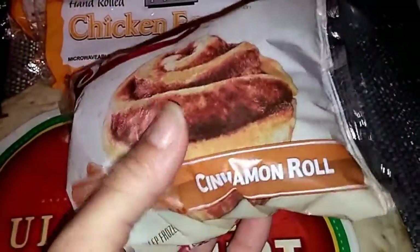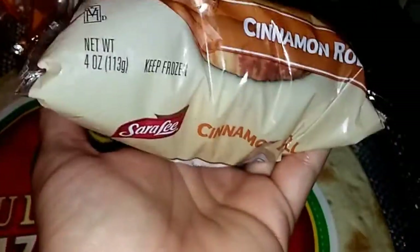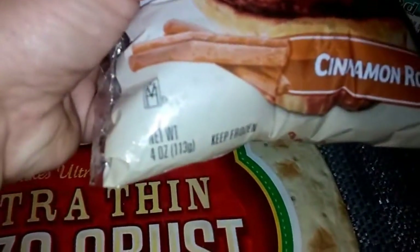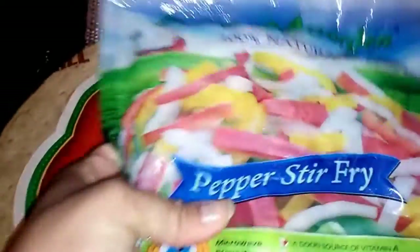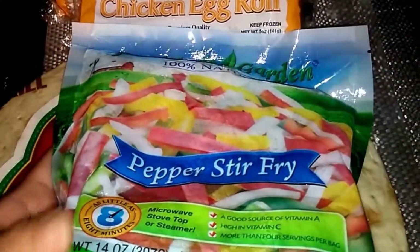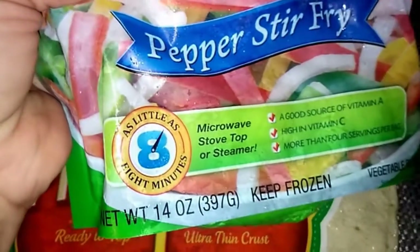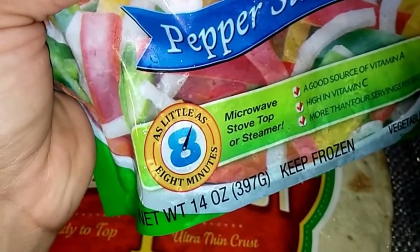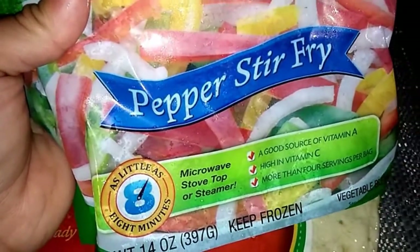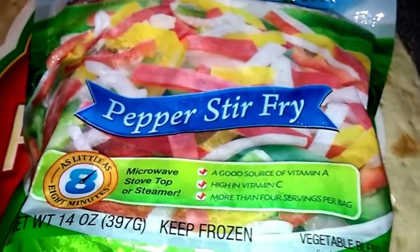I also got this Sara Lee cinnamon roll — you just pop it in the oven, it's one big large cinnamon roll, four ounces. I also grabbed a bag of Jennifer's Garden 100% natural pepper stir-fry — you get fourteen ounces, and it says as little as eight minutes to cook in the microwave with the steam top. That's really good for a dollar for all those peppers and onions.